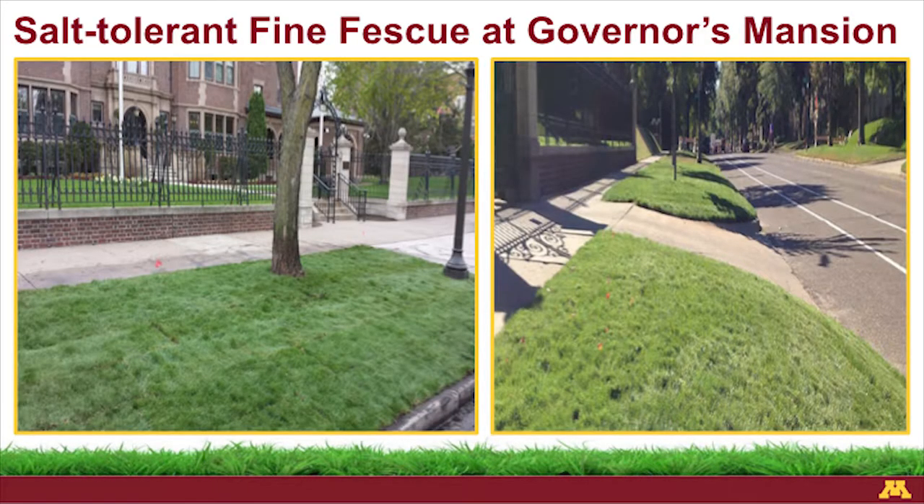One thing we think about in terms of fine fescues or low-input turf grasses is salt tolerance. Bluegrasses and tall fescue are not very salt tolerant. In the wintertime, our banks, boulevards, parkways, and medians get destroyed coming into spring because of all the salt damage from plows, salt trucks, and winter vehicles. We've been researching roadside turf and looking at fine fescues not only for their low inputs, but also for their salt tolerance on roadsides, parkways, and boulevards — right in front of the governor's mansion down in St. Paul.